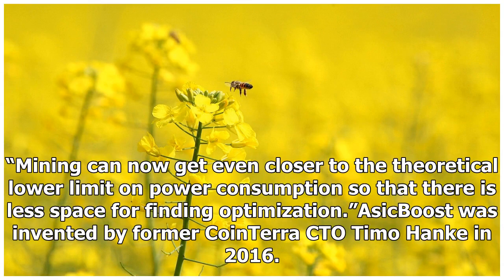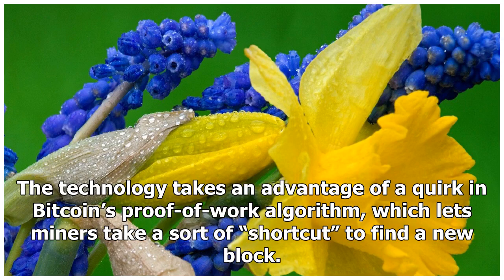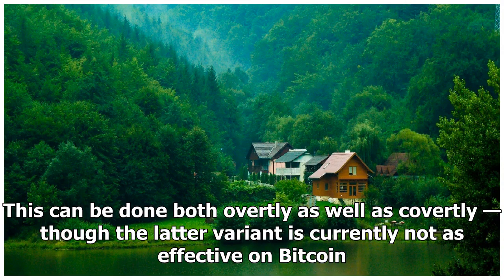Mining can now get even closer to the theoretical lower limit on power consumption, so that there is less space for finding optimization. ASIC boost was invented by former Coenterra CTO Timo Hank in 2016. The technology takes advantage of a quirk in Bitcoin's proof-of-work algorithm, which lets miners take a sort of shortcut to find a new block. This can be done both overtly as well as covertly, though the latter variant is currently not as effective on Bitcoin.